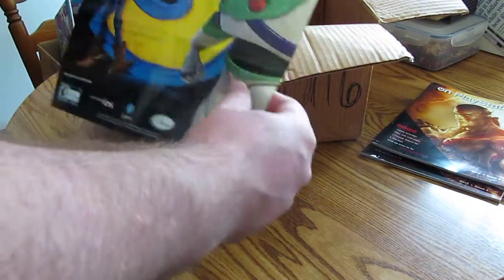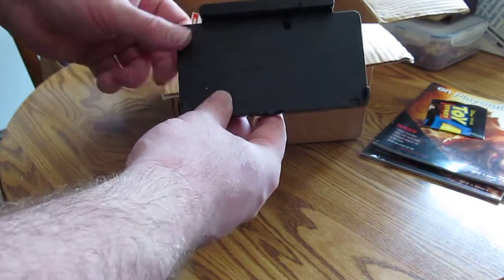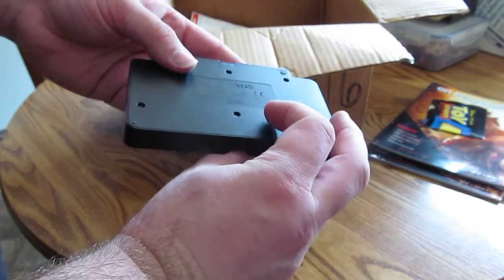I have a Toy Story 2 poster from the DS game. I had one before, so I don't know if anybody wants that stuff, but I hung on to it. Also a 3DS charging dock — second one of these I've had.